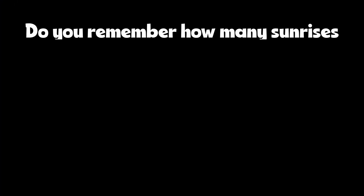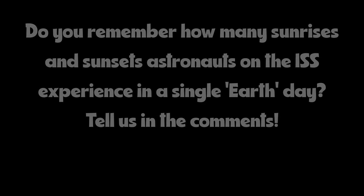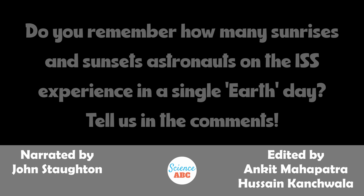If you enjoyed this video, we'd love to hear from you in the comments section. Your feedback not only supports us, but also helps our channel reach more viewers and continue to grow.